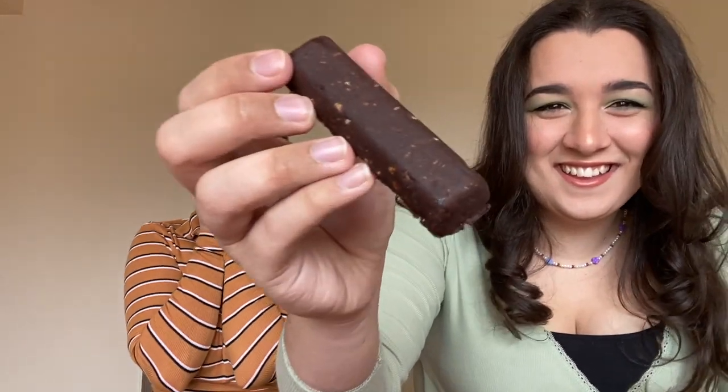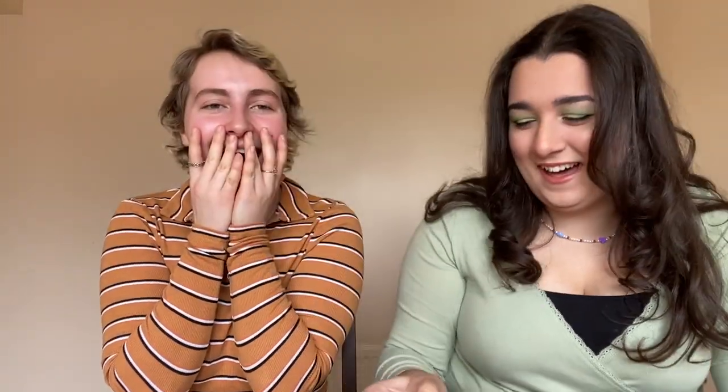The first item we're trying are the Lidl Cacao and Orange Raw Fruit and Nut bars. We think these are a dupe for the Naked bars, so we can compare them. It looks really raw — just looks very healthy. We need to keep that in mind — they're not going to be indulgent, chocolatey, or sweet. It smells like chocolate orange.